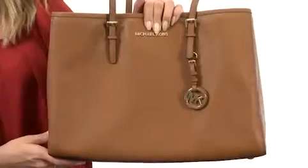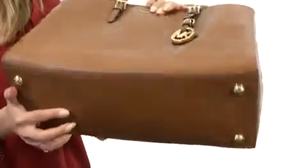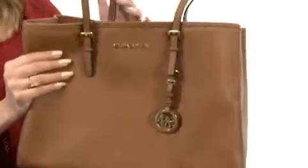Hi, I'm Yasi, and I'm going to be showing you the Jet Set Travel East-West Tote from Michael Michael Kors. This lovely tote features a Safiana leather exterior that feels absolutely luxurious, has a flat bottom with metal protective feet, the Michael Kors logo detailing on the front, and a removable medallion accessory. It features dual flat handles for easy carrying.